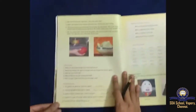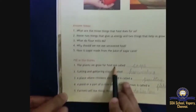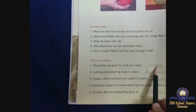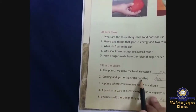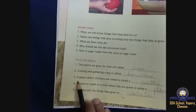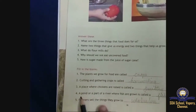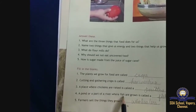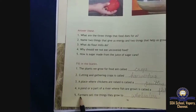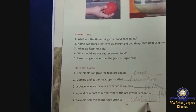Fill in the blanks: the plants we grow for food are called crops. Cutting and gathering crops is called harvesting. A place where chickens are raised is called a poultry farm. A pond or part of a river where fish are grown is called a fishery. Farmers sell the things they grow to wholesalers.